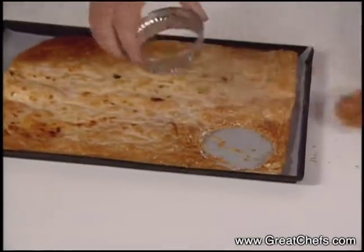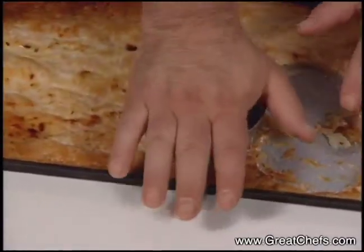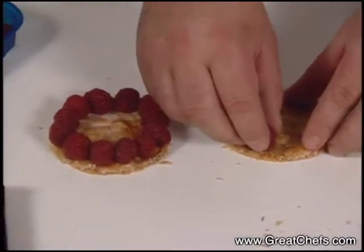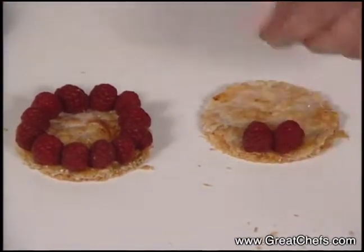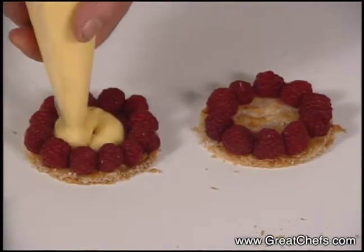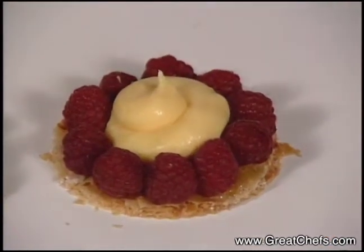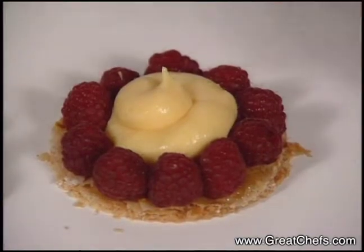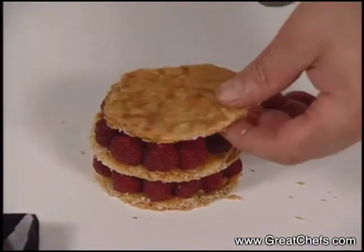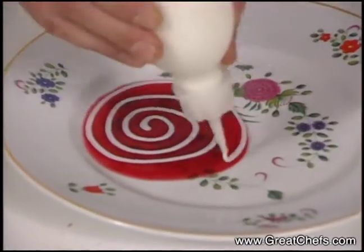Rounds of the puff pastry are cut. Fresh raspberries are put on the edge of two discs. The cooled pastry cream fills the center of each round to the top. Then place one on top of the other, and put the third round on top. The plate is decorated with raspberry puree highlighted with yogurt.